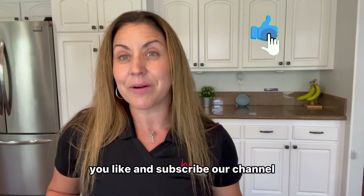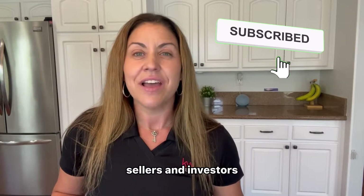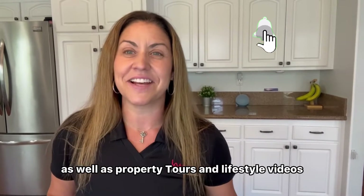Before we do, be sure you like and subscribe to our channel. We have lots of great tips and tricks for buyers, sellers, and investors, as well as property tours and lifestyle videos.